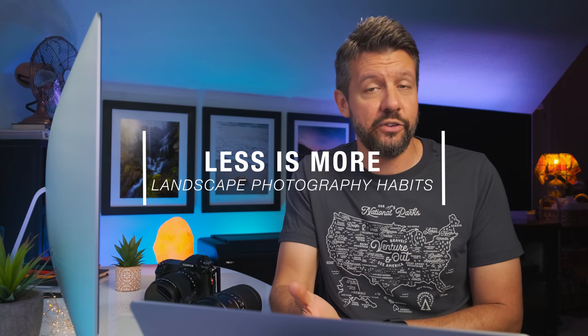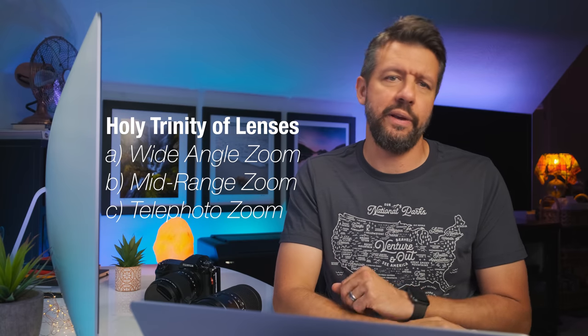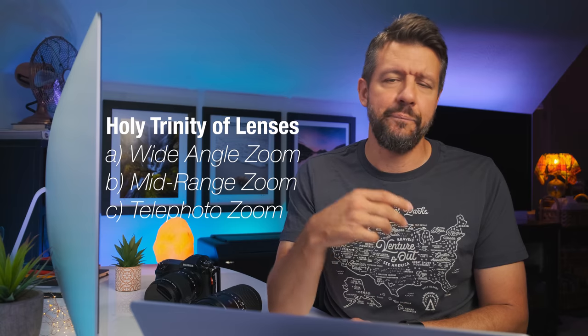The third habit - I call it less is more. When I first got started with outdoor photography, I kept hearing about the holy trinity of lenses. You had to have a wide-angle zoom, an ultra-wide angle, maybe a prime, a mid-range zoom, a telephoto, a super telephoto. And I did that. Oftentimes when I went on location I was carrying four, five, sometimes six lenses. And nine times out of ten I was only using one or maybe two of those lenses, with most shots taken with a wide-angle zoom or a telephoto.